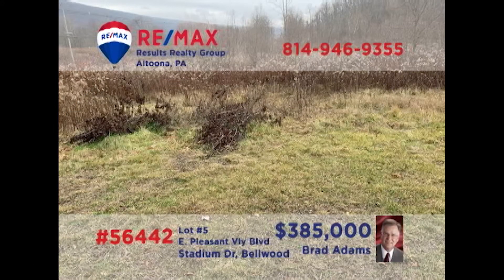Commercial investors — is it time to relocate or expand your retail or professional location? Brad Adams presents a nearly 11-acre parcel in Bellwood for you to consider. Located directly on business route 220 with access on Stadium Drive, this high-traffic land is in the perfect location for whatever you've got in mind. Natural gas, electric, water, and sewer are already available at the lot. Contact Brad for all the details or to schedule a tour.